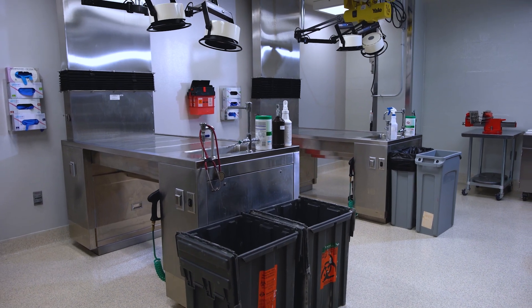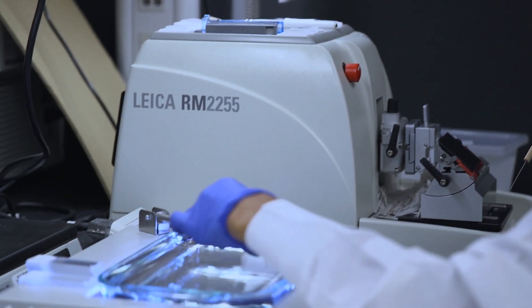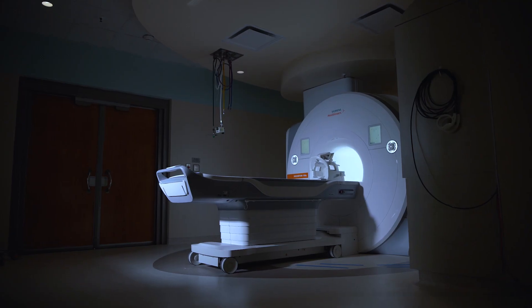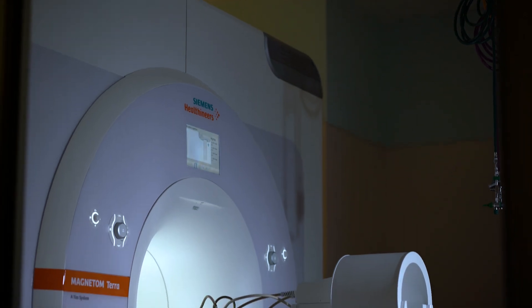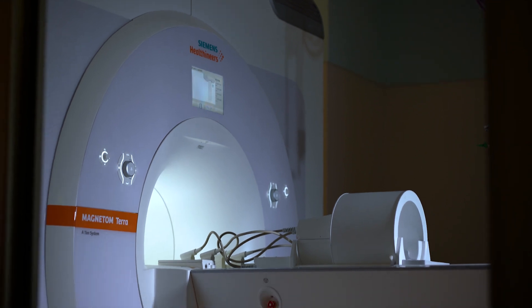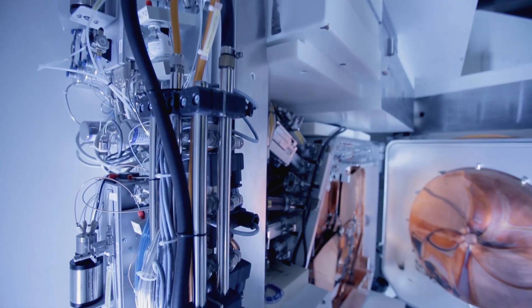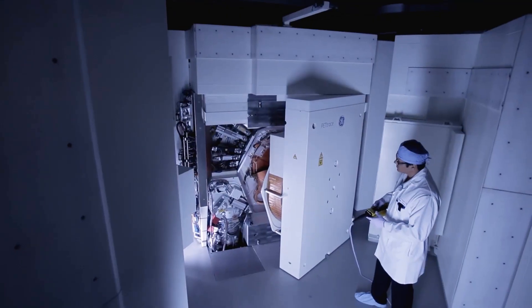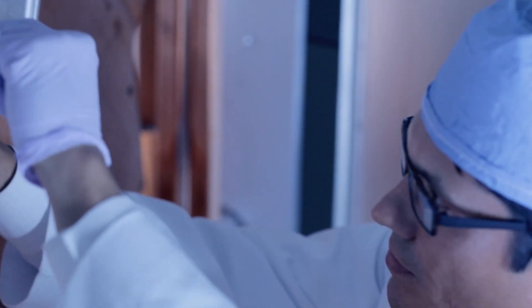Veterinary pathologist services and expertise for interpretation of preclinical study data are also available. With its newly installed Siemens 7 Tesla MRI, the Translational Imaging Core provides access to high-performance imaging for preclinical and clinical investigative studies, including magnetic resonance imaging and positron emission tomography. The core also features an on-site cyclotron creating radiopharmaceuticals for use in investigative studies and a preclinical PET imaging clinic for multi-modality imaging studies of preclinical models.